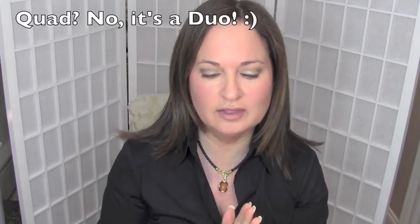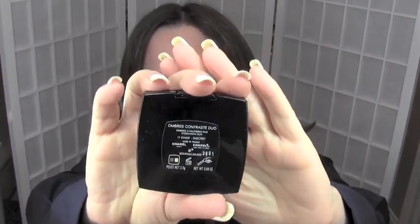The next thing that I am crazy about for my eyes — and I'm wearing it today — is that forever you would hear that green eyes should stay away from wearing green shadow, and I really did avoid it. Not that I didn't use it and play it up with other colors, but I didn't use it on its own. And I am kicking that theory right to the curb. I love this new quad that I have from Chanel. It's actually number 17, it's a Khaki Discret. I absolutely love these colors — I keep reaching for them.